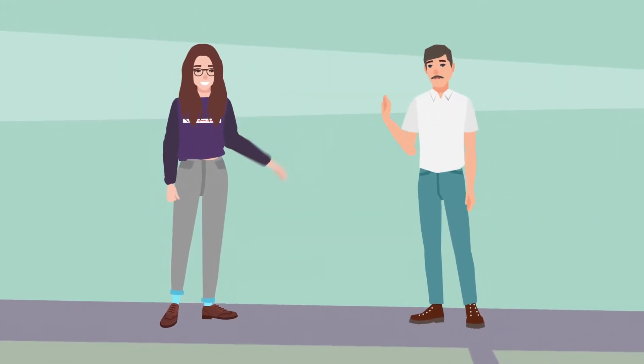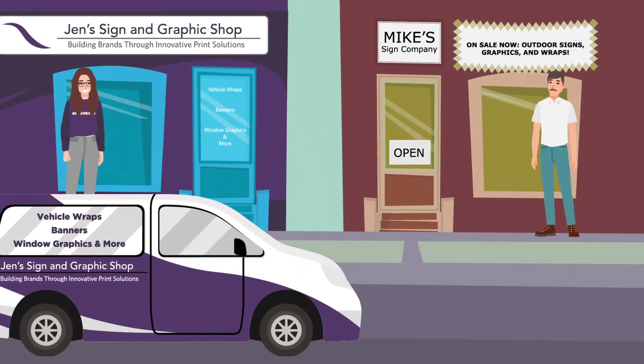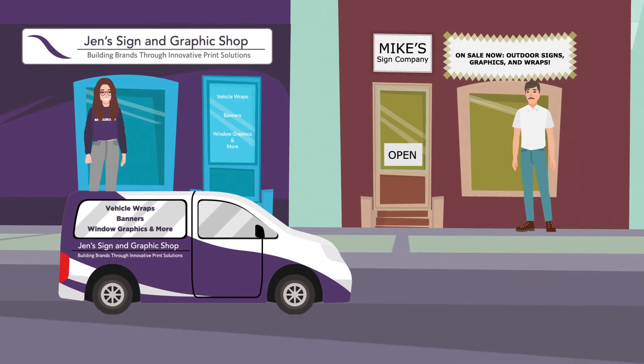This is Jen, and this is Mike. Jen and Mike both own print shops and recently bought new wide format printers to create indoor and outdoor signs and graphics.